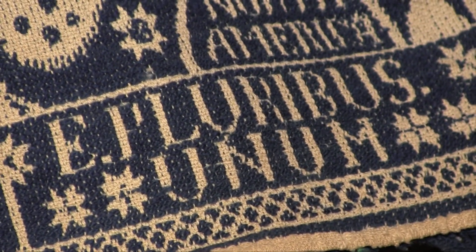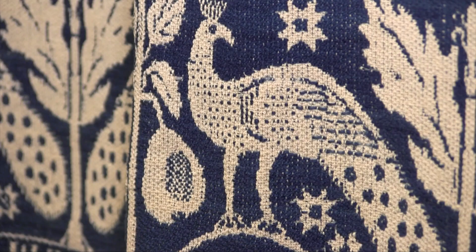While this coverlet is undated, most of Burry's coverlets span the 1830s through the 1850s.